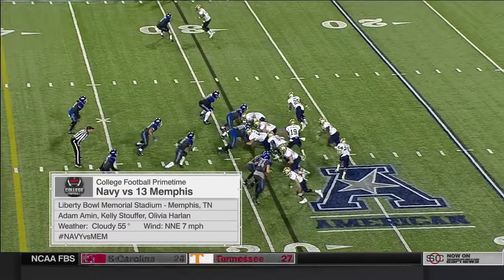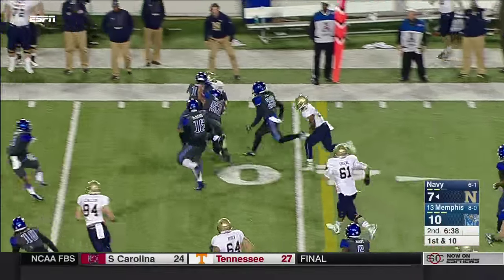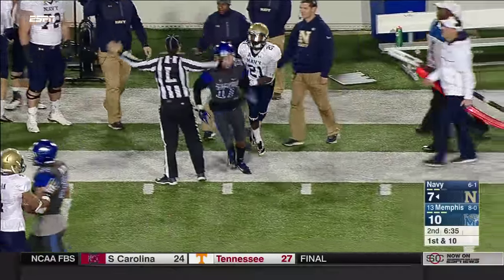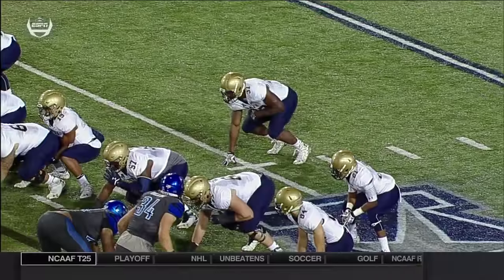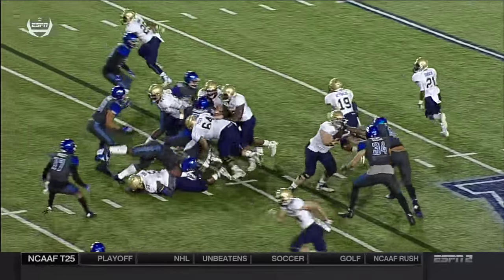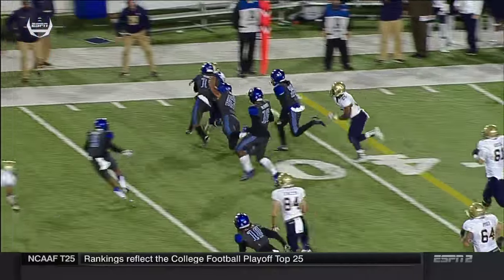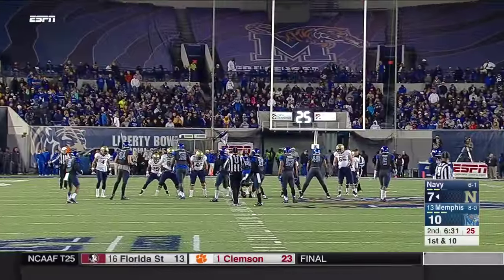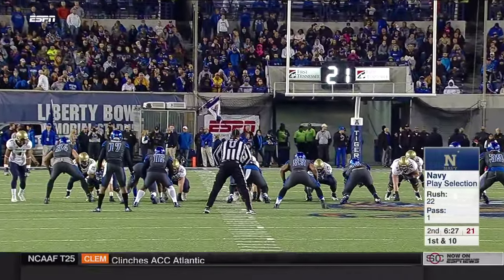Adam Amin, Kelly Stauffer, Olivia Harlan — a 10-7 lead for Memphis. Brandon Sanders on the first play of this Navy drive, taking it out across the 40 to the 44-yard line. The triple option once again — fake the fullback, keeper, then a feathery pitch outside. Look at that precision block on the edge. That was the longest play of the game for Navy — 15 yards on that run.